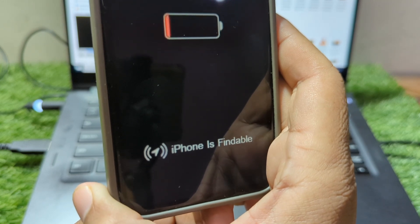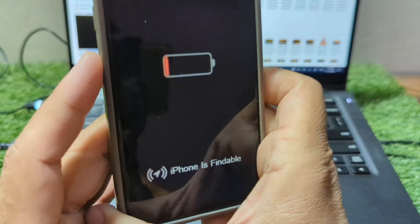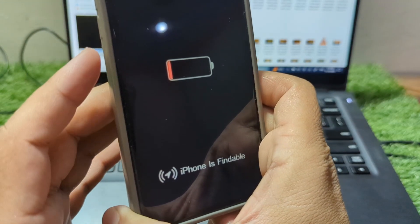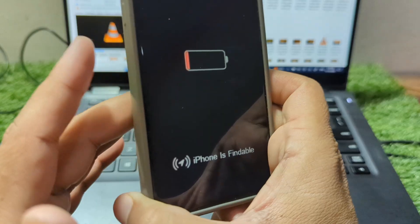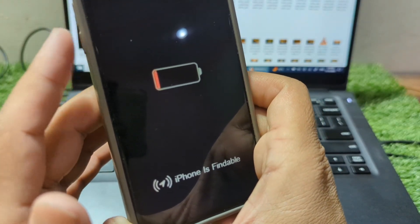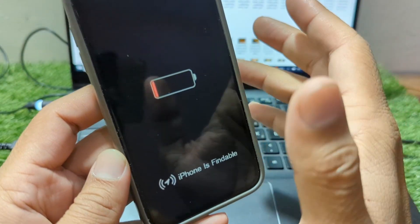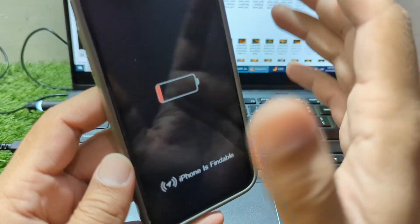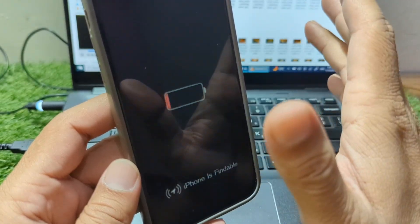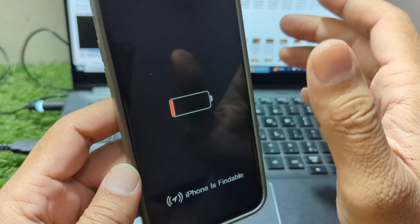The first solution to try is a force restart. This is not the same as a regular restart, as it forces the iOS system to reload and can help resolve various glitches. To perform a force restart, follow these steps: press and release the volume up button, press and release the volume down button, press and hold the power button, keep holding the power button even when the screen goes black, and continue holding until you see the Apple logo. In most cases, your iPhone should boot up normally after this. If this method works, great. If not, don't worry — there are other solutions to try.